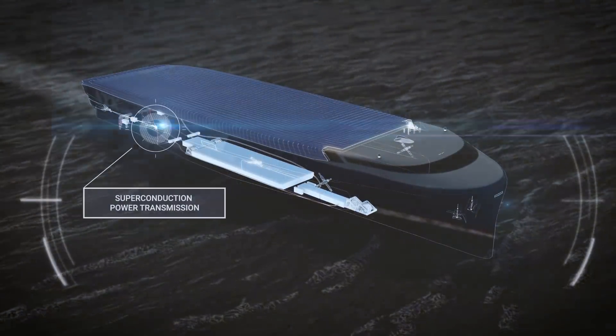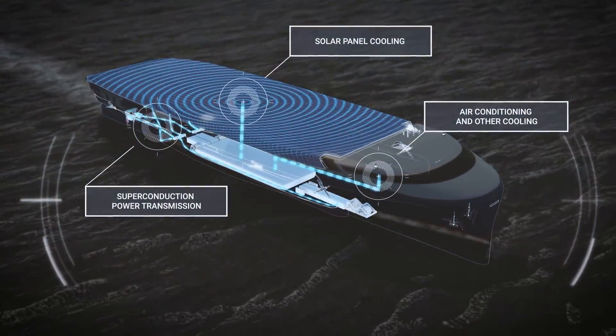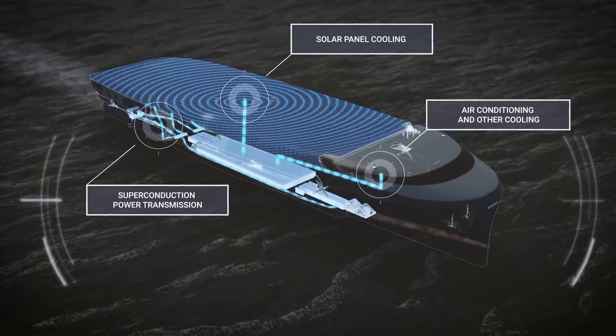In addition to recovering waste heat from fuel cells, cold energy from the liquefied hydrogen is utilized to maximize efficiency and reduce electricity demand.